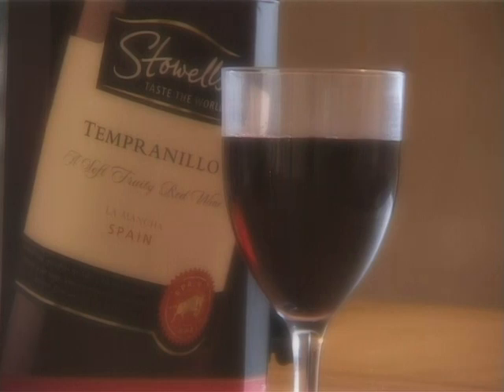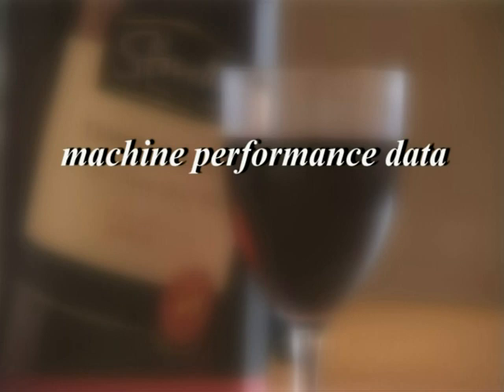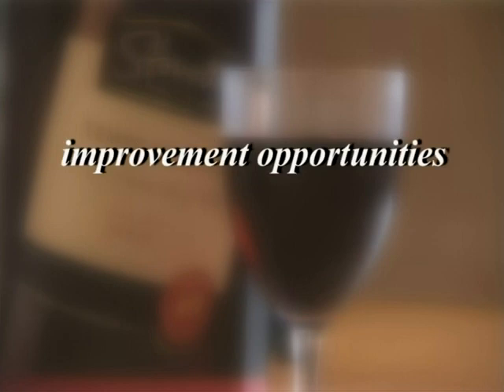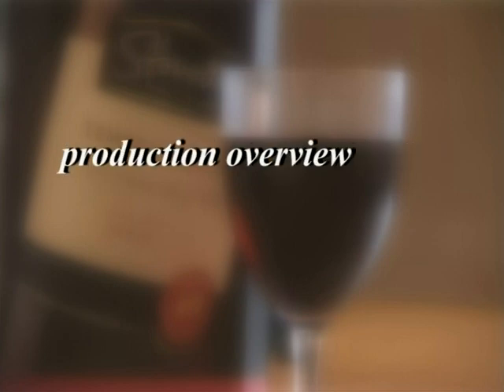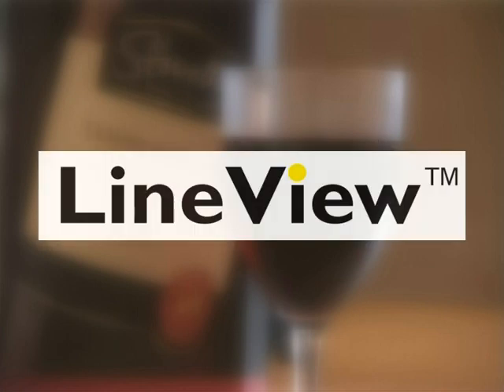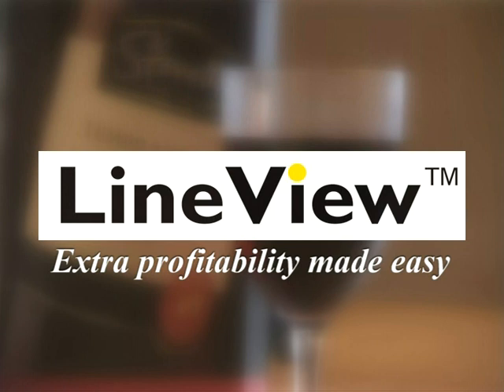For you, LineView can improve productivity, provide online machine data, give real-time loss analysis, identify improvement opportunities, enable complete production control and overview at all times, and allow accurate data to be broadcast on the intranet and shared between factories. Without doubt, this information tool will quickly become your plant's most valuable asset. LineView from Bytronic — promising you extra profitability. That's certainly worth drinking to.